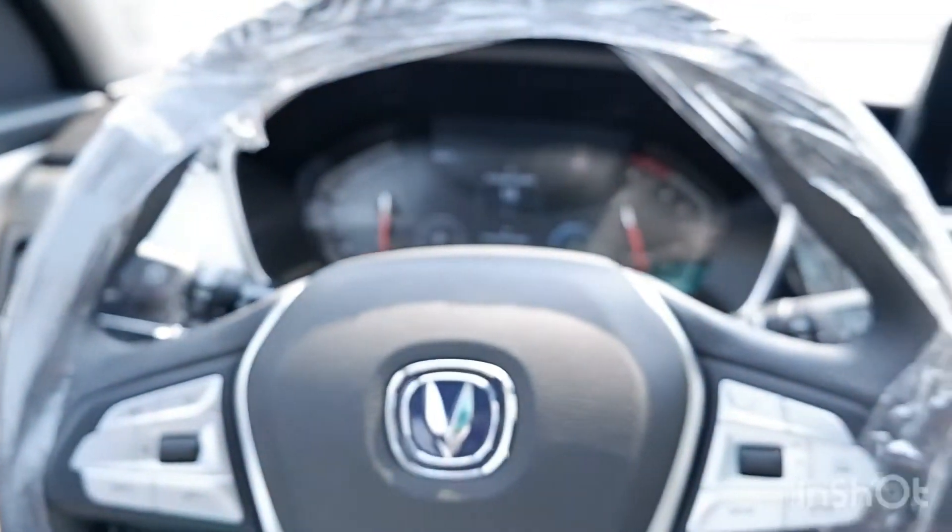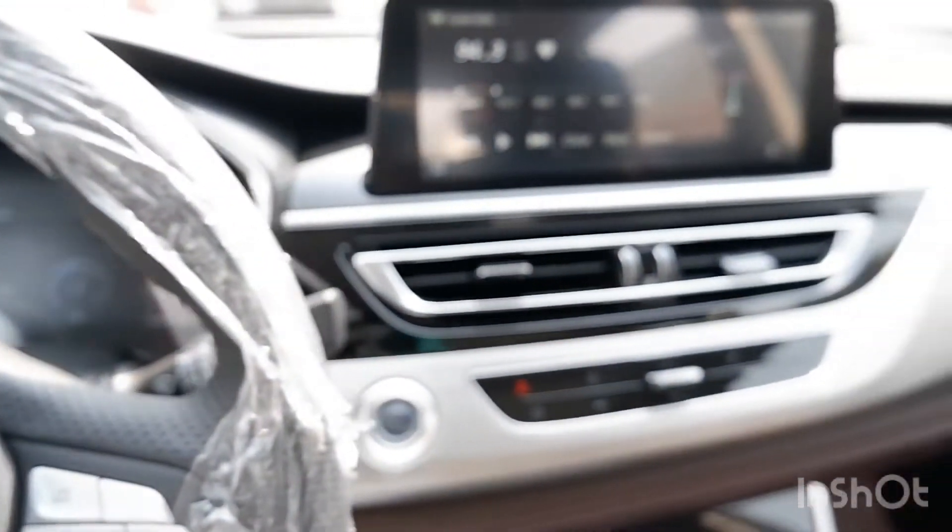Plastic and leather combined, pero pogi — it looks good. Ganda. Beautiful interior.